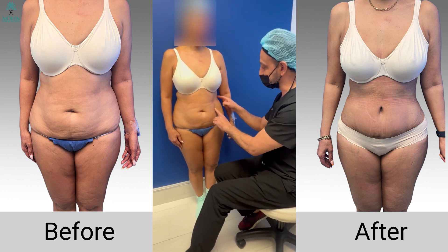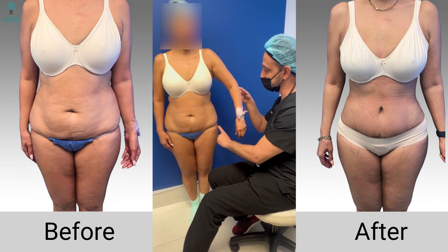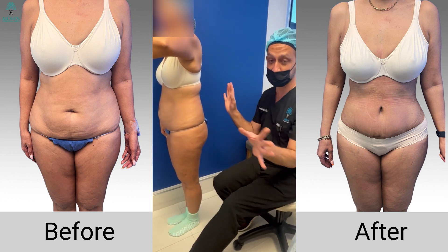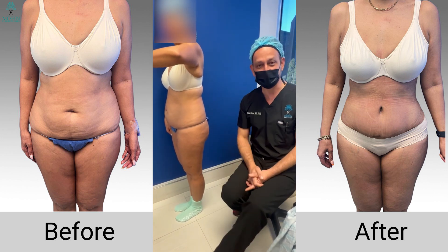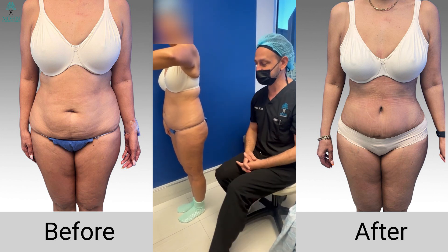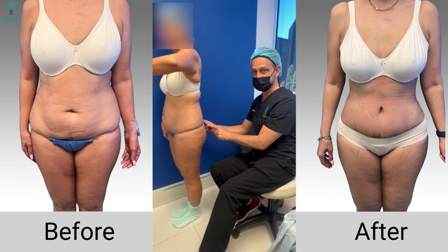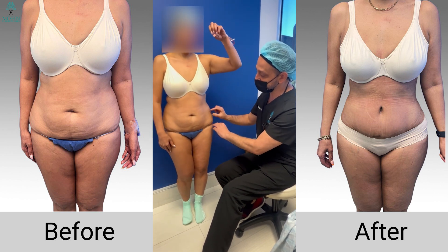She feels like she has a lot of fat in this area but no fat in her buttocks area. She doesn't want large buttocks, but she wants just a little bit of projection so when she wears her dress she feels much better about it. In this operation, we essentially liposuction this area, take all that fat, and replace it in the buttocks area strategically in a safe manner.